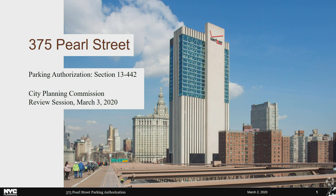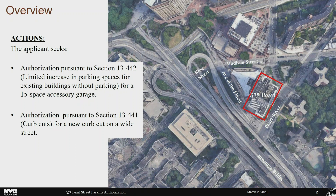The applicant renovated the building in 2016 and it now has numerous tenants, including New York City government offices. The applicant also seeks an authorization to construct a new curb cut on a wide street to access parking spaces. The development site, which is coterminous with the project area, consists of the block surrounded by Pearl Street to the east, Madison Street to the north, and Avenue of the Finest to the west. This block includes 375 Pearl Street and Murray Bergstrom High School.